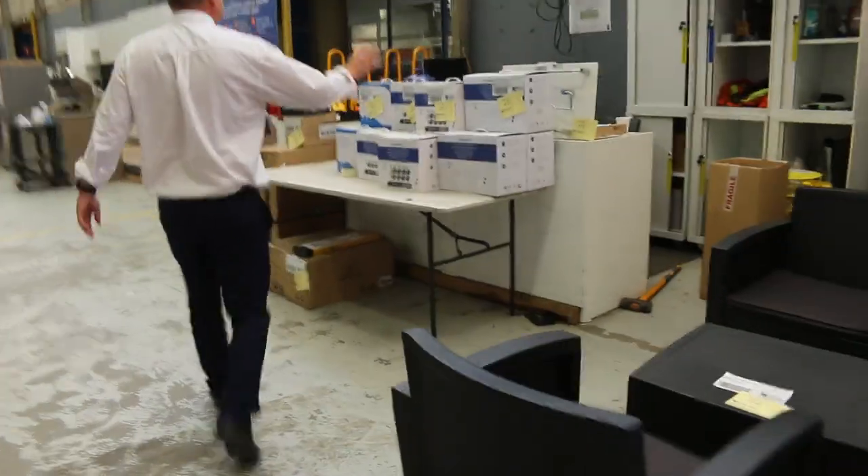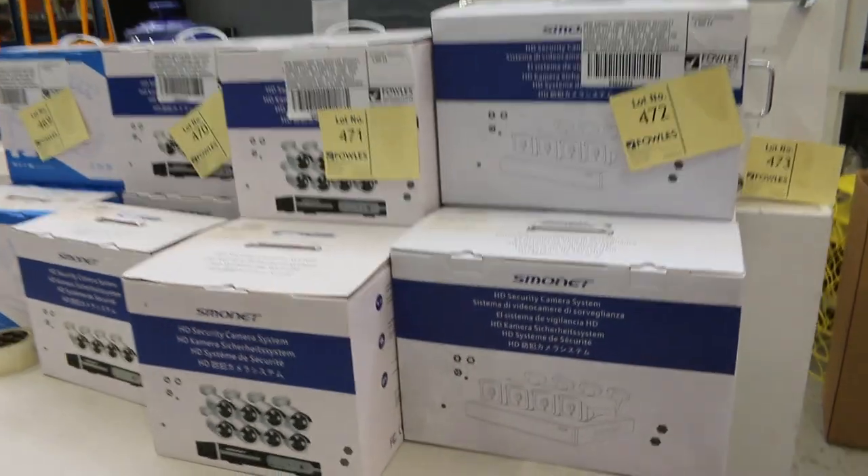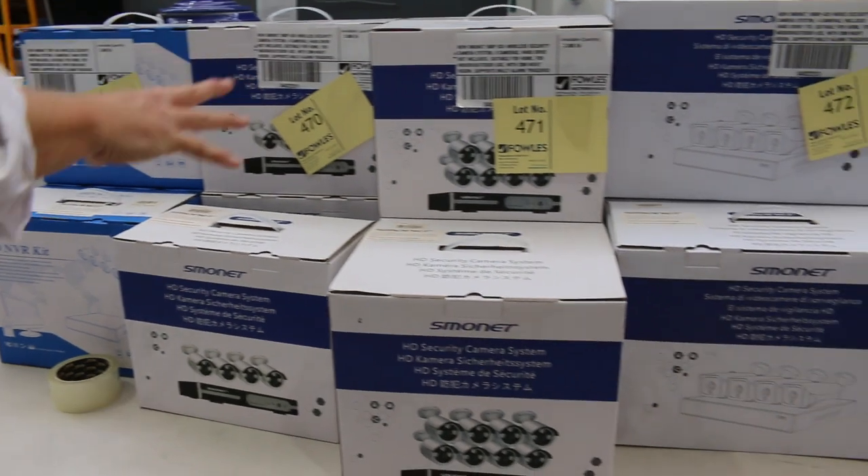Through here I noticed these earlier — we've got a heap of different home security systems. Probably around $100 to $300 I reckon. So they're all pretty nice there. You can check the catalogs and find out a little bit more about those.